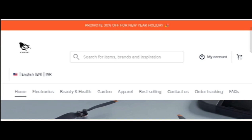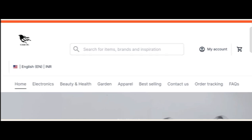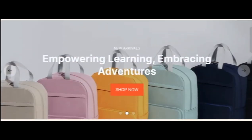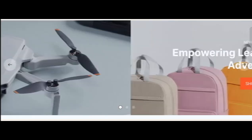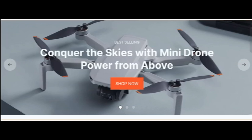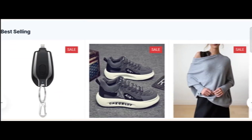Hey everyone, welcome. In today's video, do you want to know about Chic2cstore.com? We are going to update you with the review. If you have already bought any product from this site or experienced any fraud over this site, watch this video till the end — by the end you will know the legitimacy of this site.